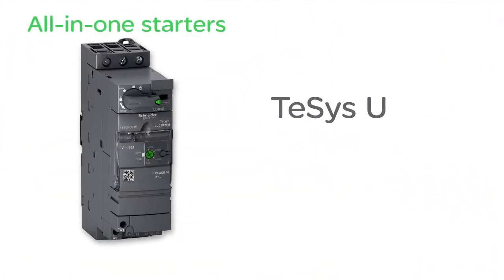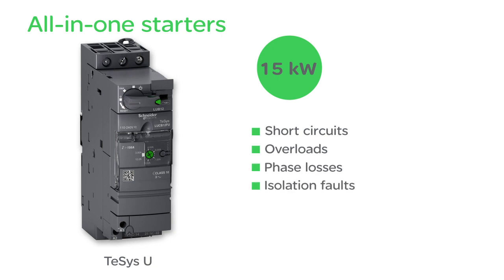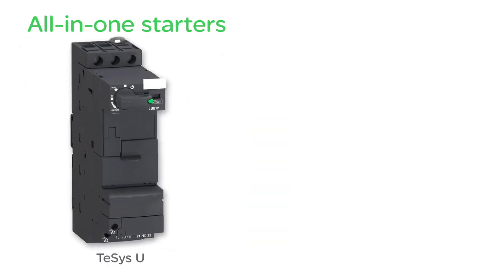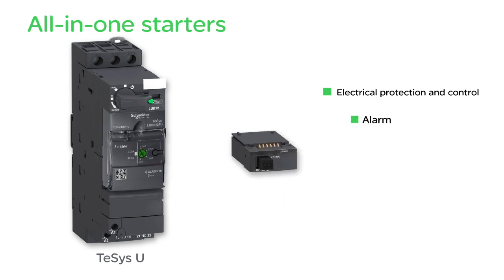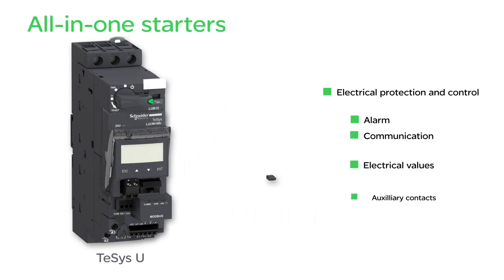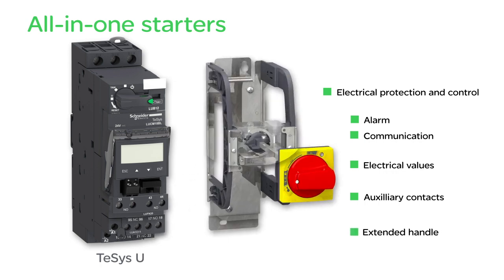Tezis U starters are suitable for three-phase motors up to 15 kilowatts. They protect against short circuits, overloads, phase loss, and insulation defects. They allow direct on-off control or reverse control with two directions of rotation. Modules fit into the Tezis U base block to enable the following functions: protection and control, alarm, communication, and display of electrical values. Auxiliary contacts can also be added, as well as an extended handle.